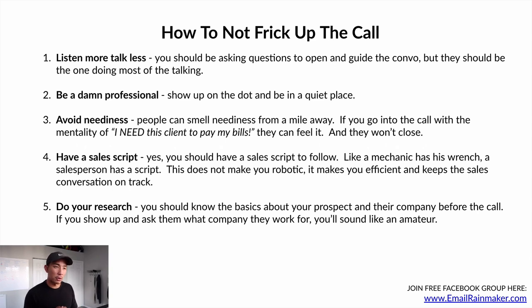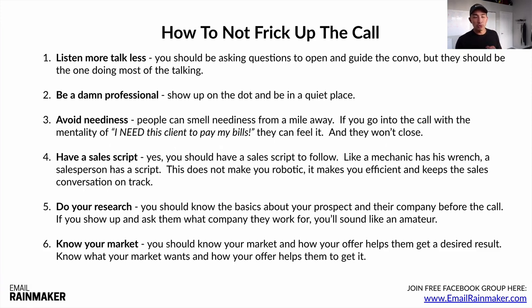Number five: do your research. You should know the basics about your prospect and their company before the call. If you show up and ask them what company they work for, you will sound like an amateur. Number six: know your market. You should know how your offer helps them get a desired result and be able to speak in their language — the terms, words, and slang they use to explain their pains and problems. You're not gonna be perfect at the beginning, but learn as you go and take note of those things.